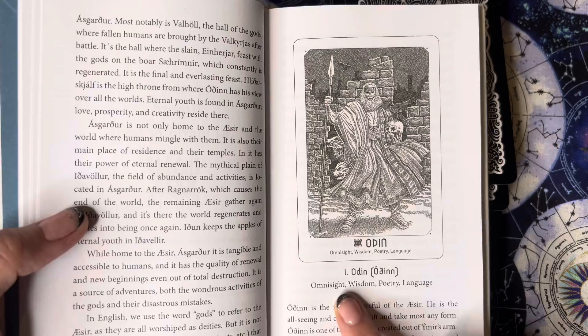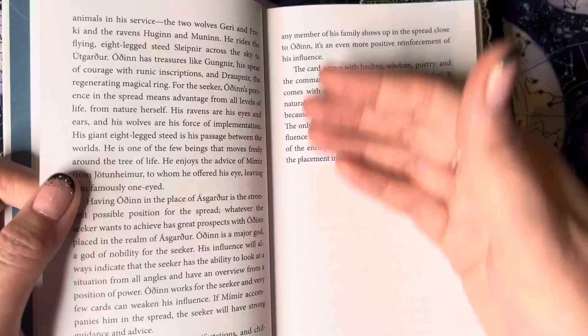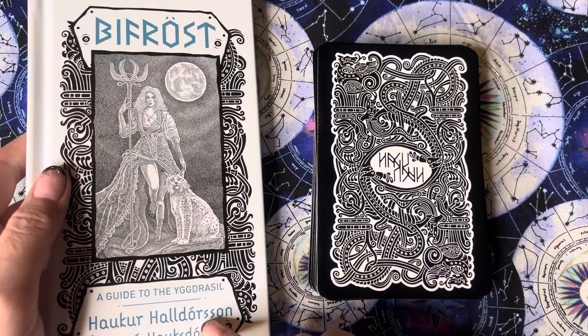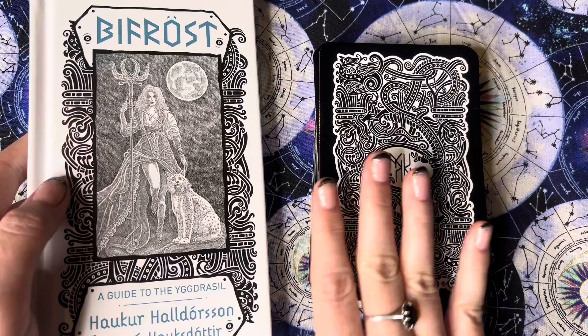The very first card is Odin — it gives you the pronunciation, spelling, what it stands for, and the meaning, plus a lot of information about Odin as a character in mythology. There are no right or wrong ways to read this deck; the author says there are no layouts or anything like that. This isn't a typical tarot deck — it's more like an oracle, but a really chunky oracle because there are 81 cards.